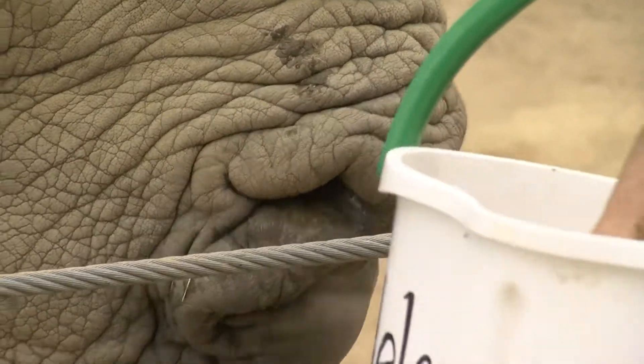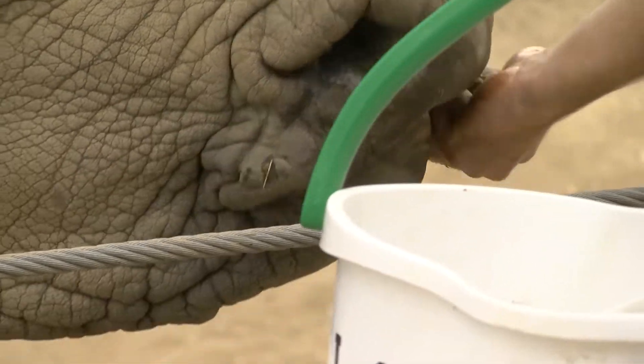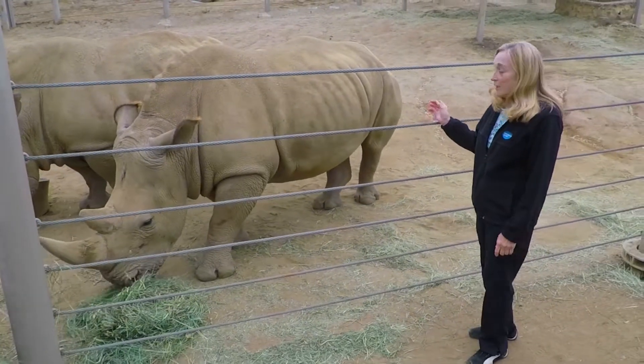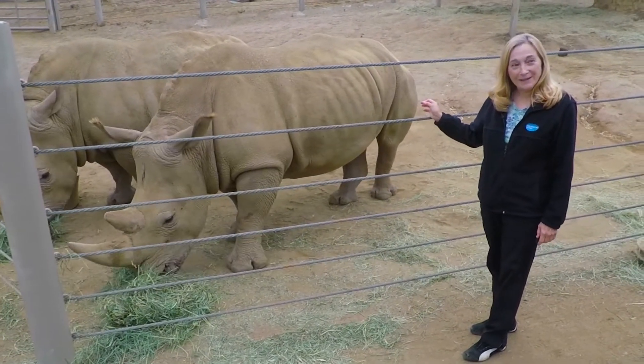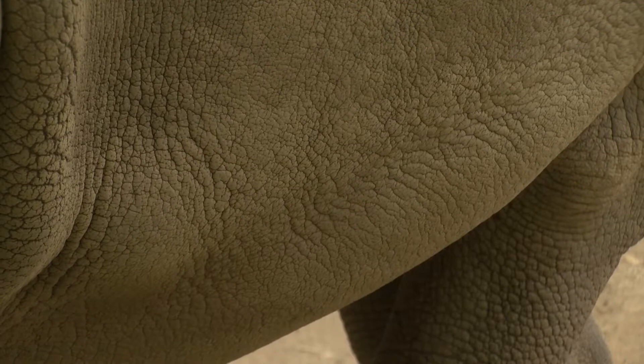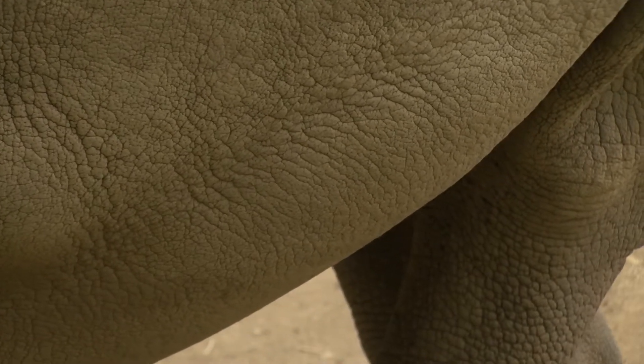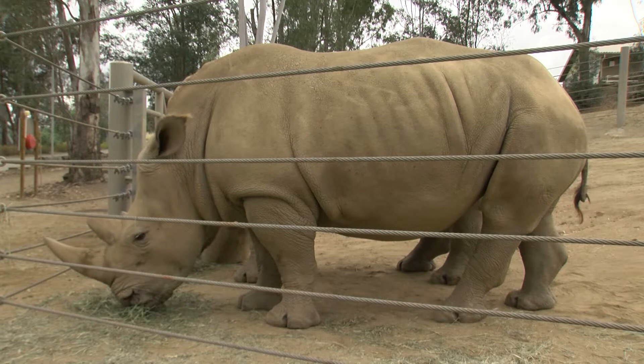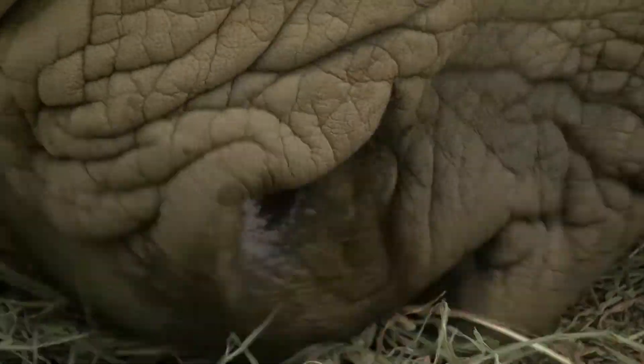The rhinos are here for a different reason. Reproductive physiologist Barbara Durant says she hopes to eventually implant northern white embryos in these six rhinos. The first step is to impregnate each of them by artificial insemination — that will tell us those females are proven females, capable of conceiving, carrying a term pregnancy, and giving birth. Then, after they've weaned their babies, those animals will be used for practicing embryo transfer.